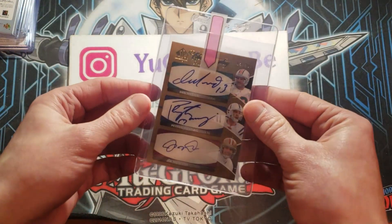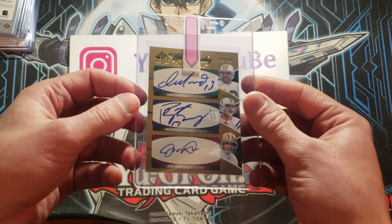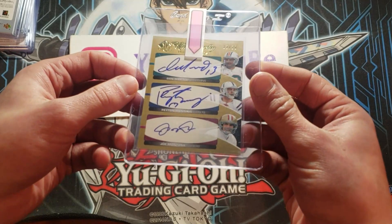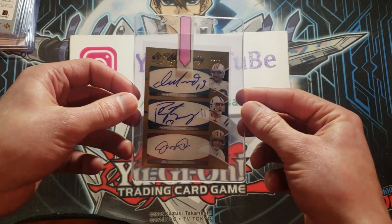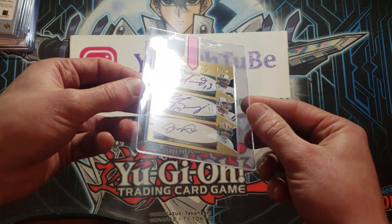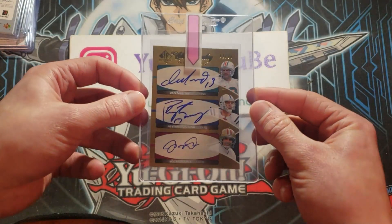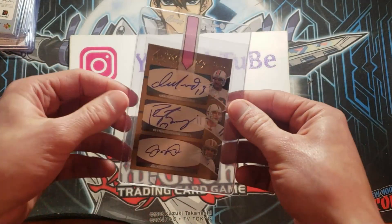This one is also just redonkulous. A Dan Marino, Peyton Manning, Joe Montana triple on-card auto numbered 12 of 20 from 2006 SP Authentic. It's got that gold shine to it — beautiful looking card with on-card signatures. Triple auto.